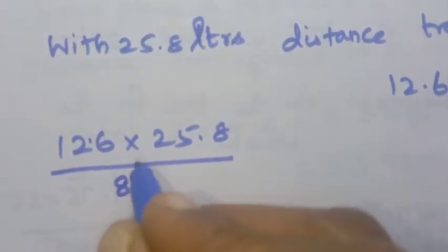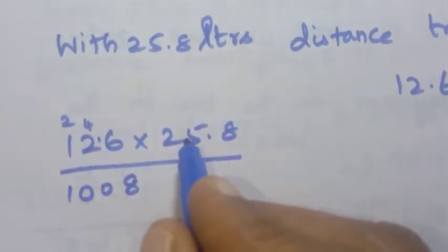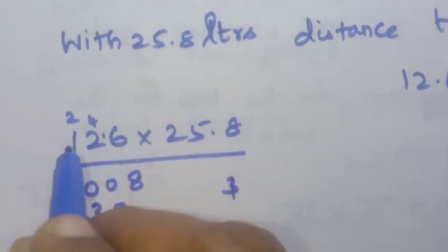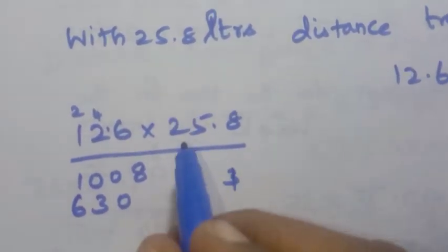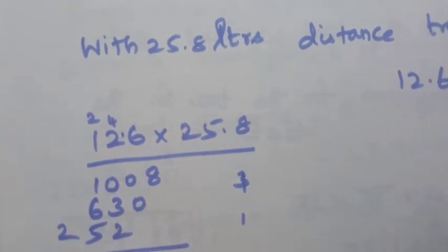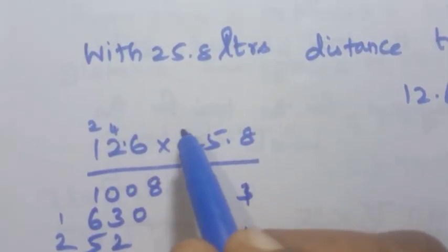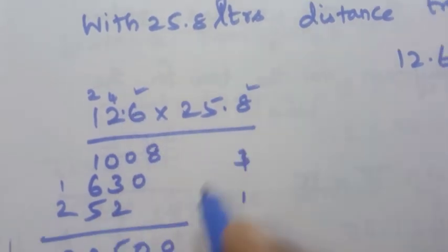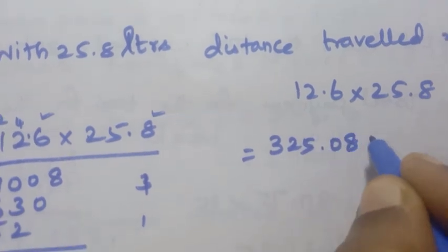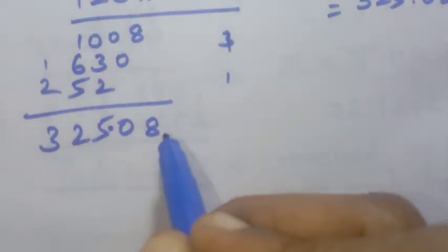Multiplying 12.6 by 25.8: 8 times 6 is 48, carry 4; 8 times 2 is 16 plus 4 is 20, carry 2; 8 times 1 is 8 plus 2 is 10. Then 5 times 6 is 30, carry 3; 5 times 2 is 10 plus 3 is 13, carry 1; 5 times 1 is 5 plus 1 is 6. Then 2 times 6 is 12, carry 1; 2 times 2 is 4 plus 1 is 5; 2 times 1 is 2. Adding all partial products gives 32508. With 2 decimal places total, the answer is 325.08 kilometers.